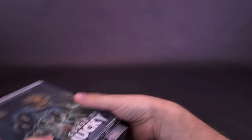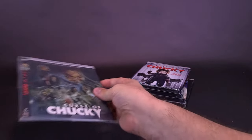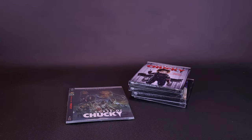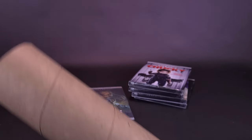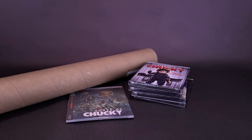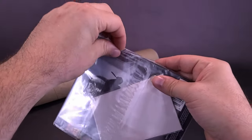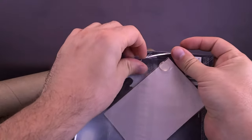Now we actually got ourselves a surface to work with. So again, we've got the movies sitting right over there. I did also order the posters — the posters were contained inside the tube, which has just now opened up. We're going to put those right over there also. And again, we've also got ourselves the covers.